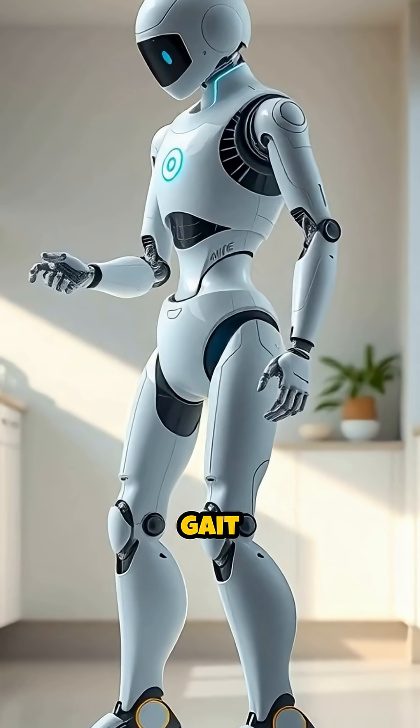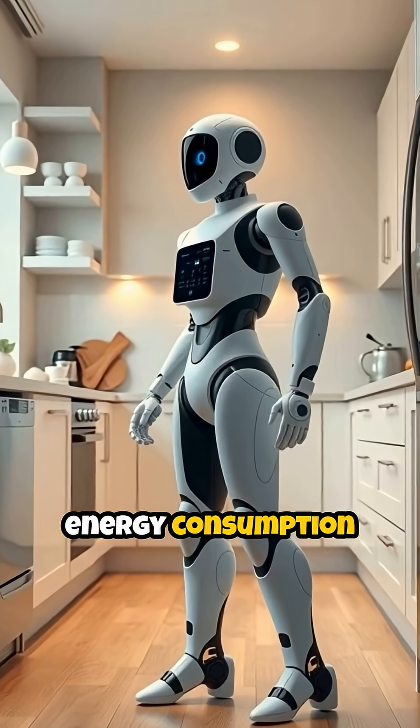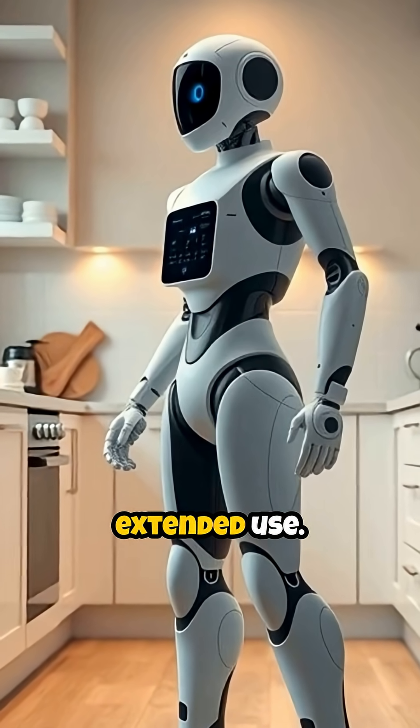Atom's straight-knee gait isn't just for show. It actually reduces energy consumption by 42% compared to traditional bipedal robots, ensuring both stability and efficiency for extended use.